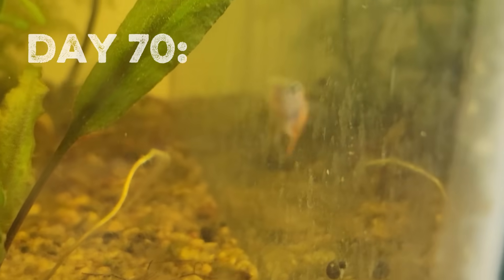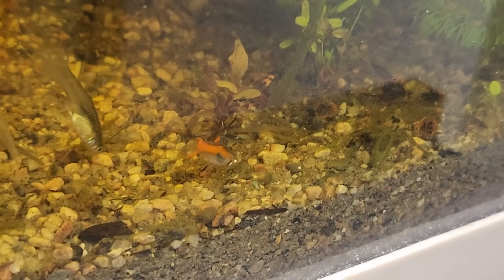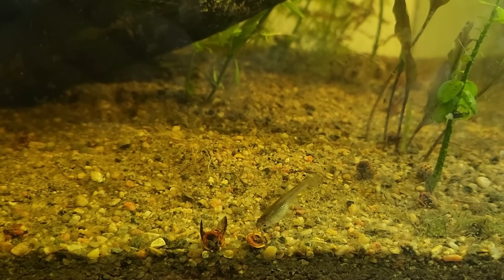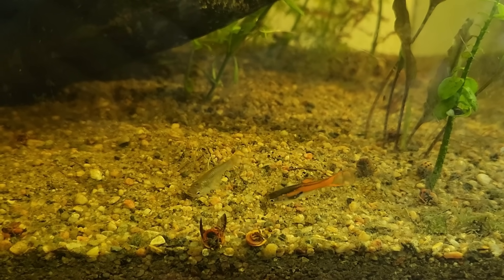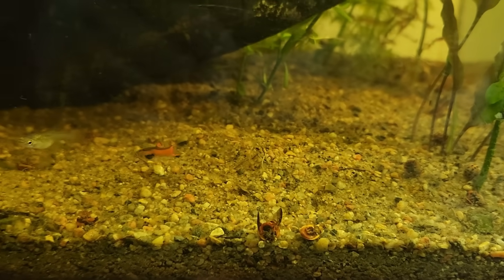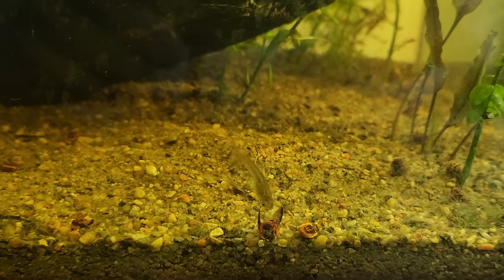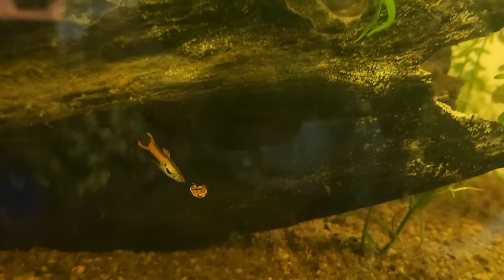On day 70, the waters cleared and new life emerged. And they were hungry. The boys only stopped eating to try and pick up girls. Endlers are some of my favorite fish, so I was very happy I could add them to the ecosystem.